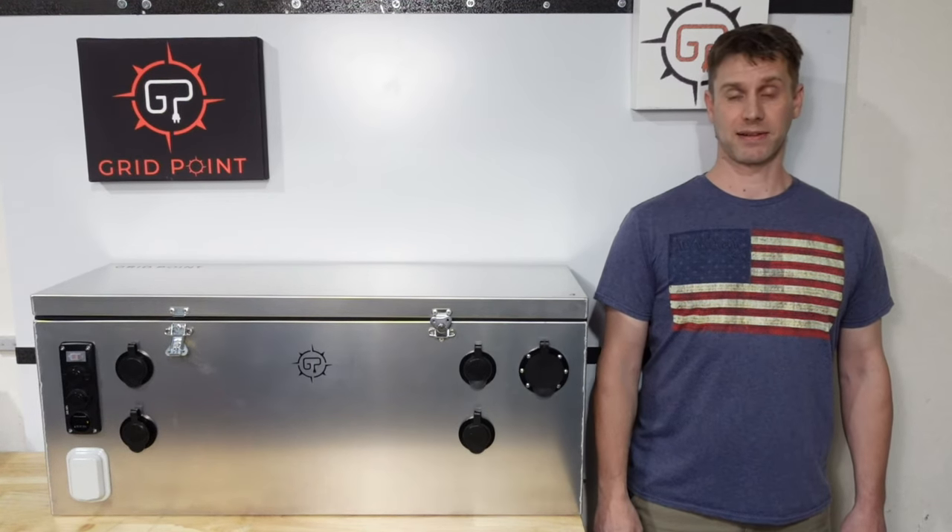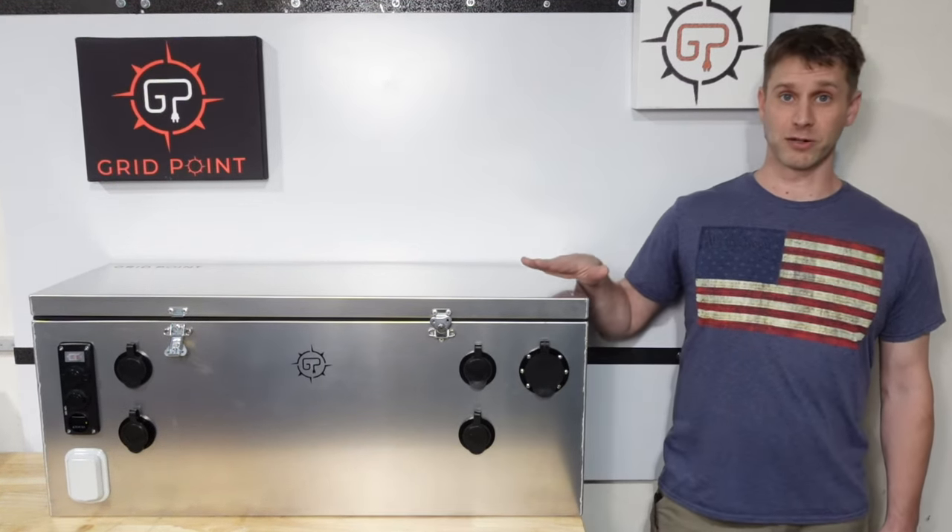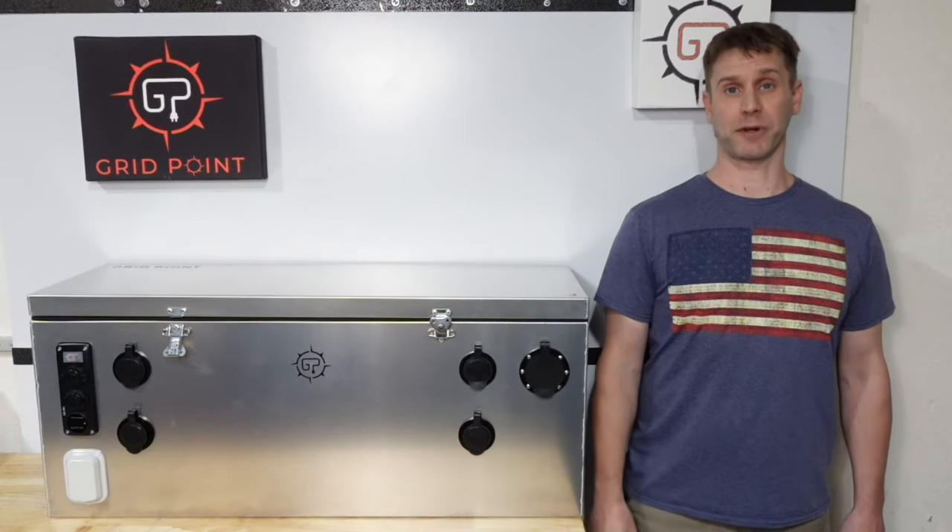Hello, I'm Sean with Gridpoint Designs, and today we are very excited to be introducing our powerbox to the van life and mobile off-grid community.